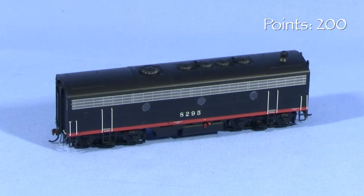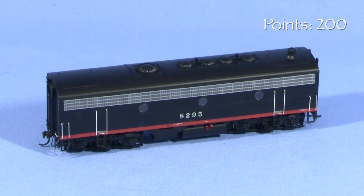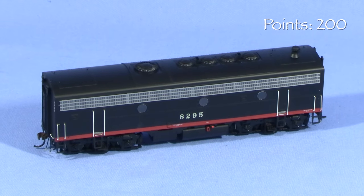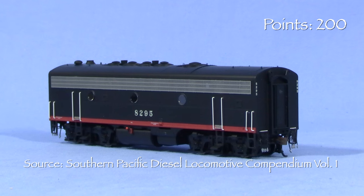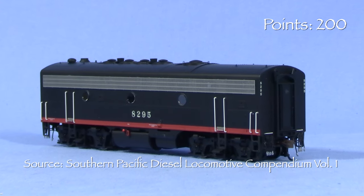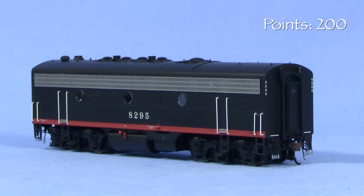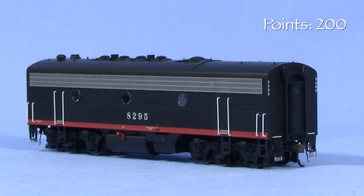F7B 8295 was delivered in early 1953. It's worth noting that there wasn't an FP7B model, as the regular B units had plenty of space inside for boiler water. According to the Southern Pacific Diesel Locomotive Compendium, this unit had its steam generator deactivated and was downgraded to freight service in the early 1960s. 8295 was retired and traded back to EMD in 1972.